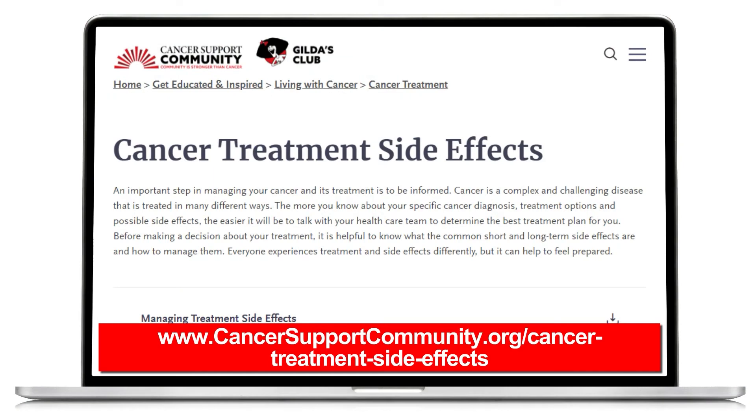To learn more about coping with side effects, visit www.cancersupportcommunity.org/cancer-treatment-side-effects.